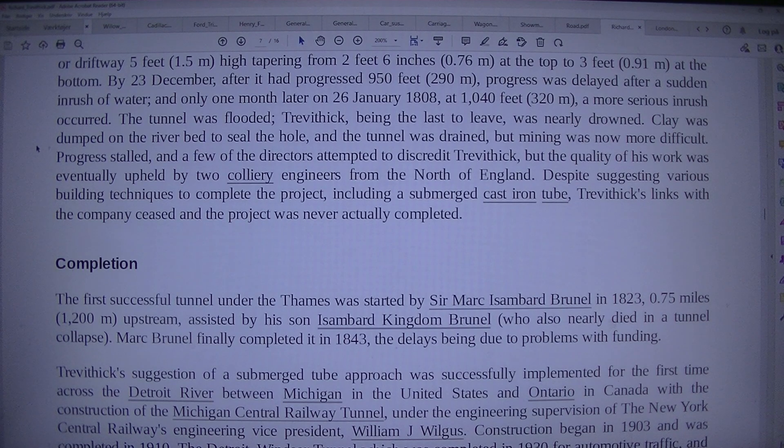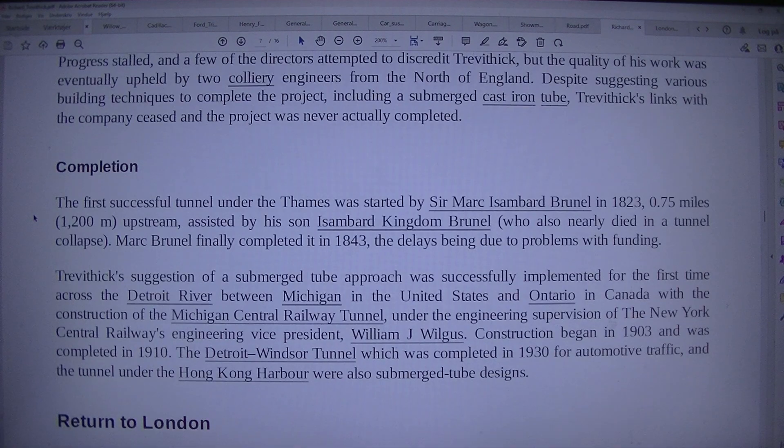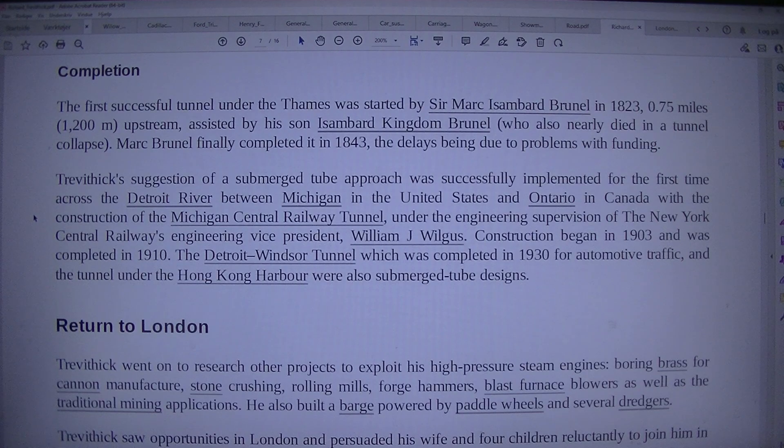Clay was dumped on the riverbed to seal the hole and the tunnel was drained, but mining was now more difficult. Progress stalled, and a few of the directors attempted to discredit Trevithick, but the quality of his work was eventually upheld by two colliery engineers from the north of England. Despite suggesting various building techniques to complete the project, including a submerged cast iron tube, Trevithick's links with the company ceased and the project was never actually completed.